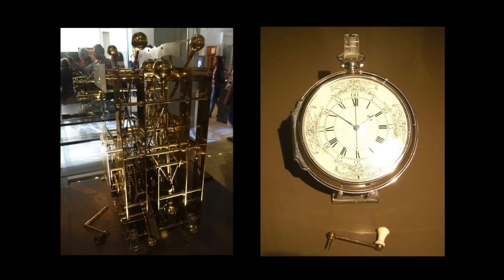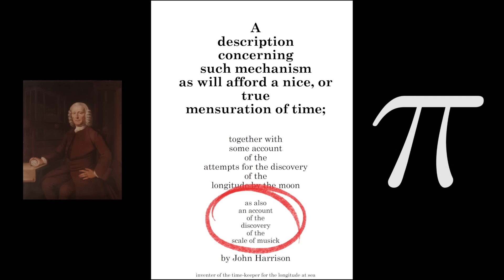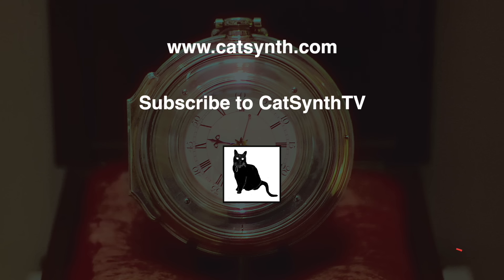Harrison's first four models can be found at the Royal Observatory in Greenwich, which seems like a rather appropriate place for them. Now interestingly, especially for us at CatSynth, Harrison researched musical tunings in his later years, coming up with a mean-tone system based on Pi — we'll save that for a future video. Do you have any questions or thoughts about marine chronometers, or the life and legacy of John Harrison? Please let us know in the comments below. Thanks for watching and please subscribe to CatSynth TV.